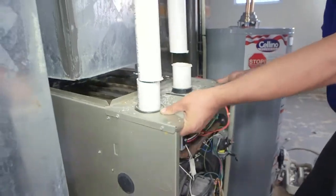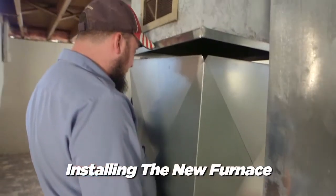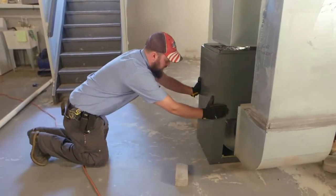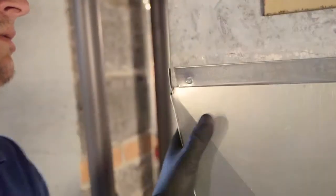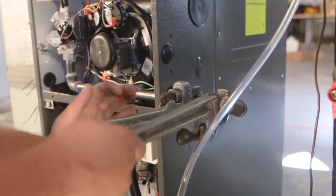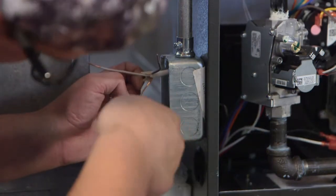We are going to pull the old furnace out and remove it from the home. We're going to size up for a new plenum that needs to be manufactured for the top of the furnace to reach the existing ductwork. Then we're going to place a new furnace in place and secure everything: gas line, electric line, thermostat line, condensate line, and the flue gases.